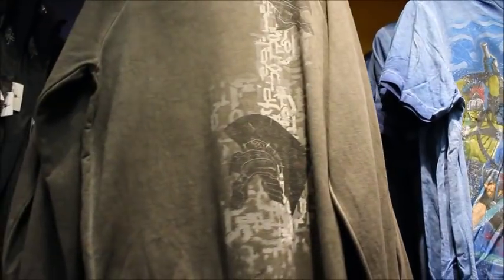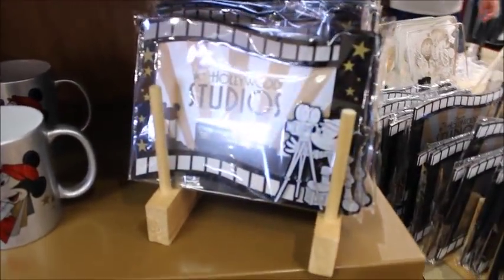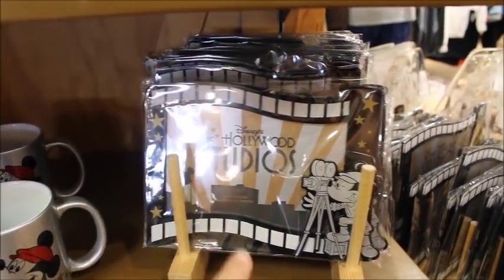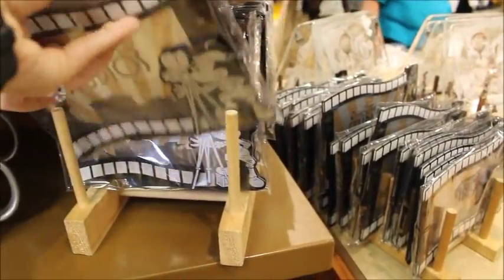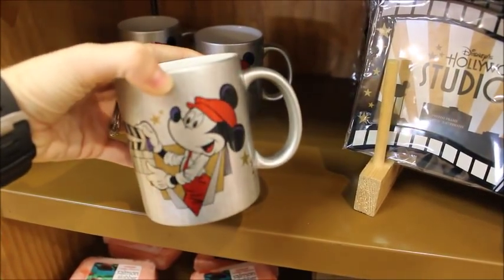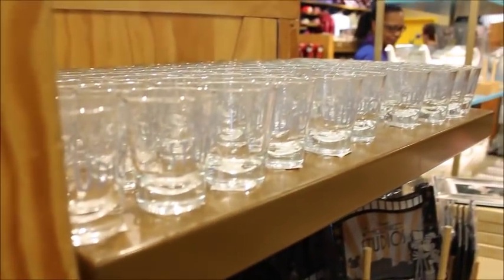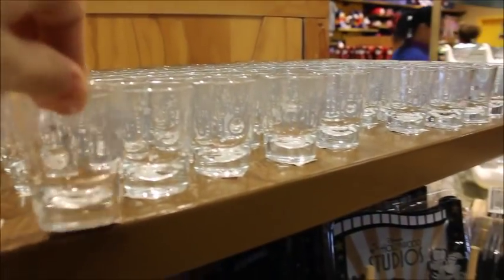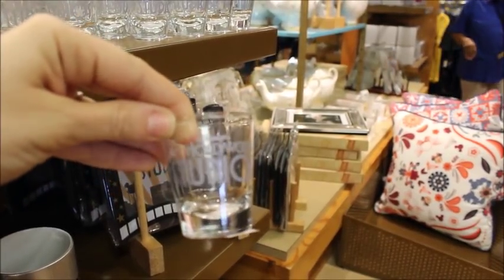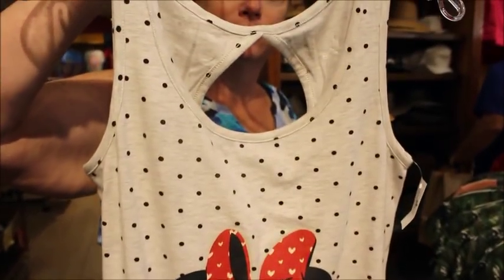Found a Thor helmet sweater. Found some Hollywood Studios things — this is the Mickey Director frame, and the frame is made up of a film strip, which is cute. It's pretty lightweight at $7.99. There's also this mug at $5.99 — Director Mickey with Hollywood Studios on the back, really fun. They also have a toothpick holder/shot glass that says Hollywood Studios — that one's $2.99. And this tank top with a little Minnie Mouse with a keyhole in the back is $5.99.